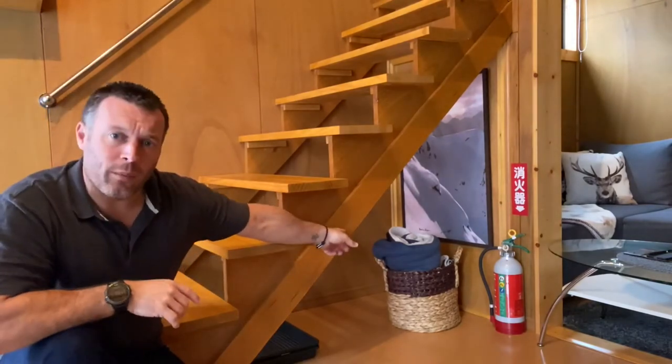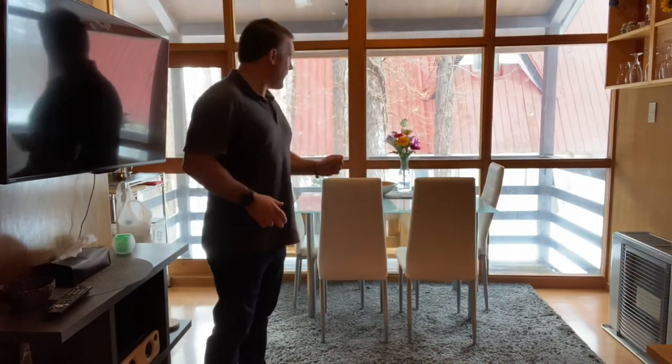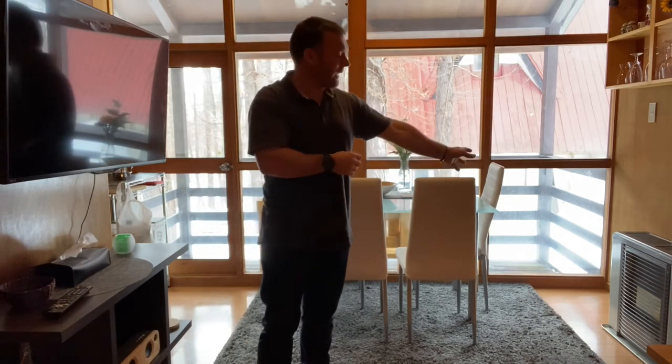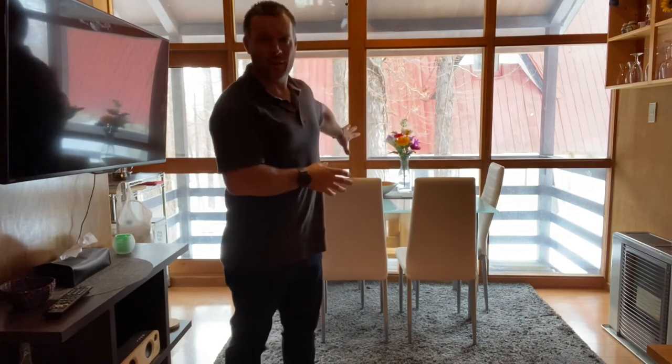Over here we've got a couple of blankets for warming yourself up in the lounge — please just make sure and leave them in the basket. As you can see, we've got the table and chairs set up — please leave them in this position against the window. We don't want the chairs being too close to the heater as they can scorch the back of them, so please keep them this distance from the heater and in this configuration.